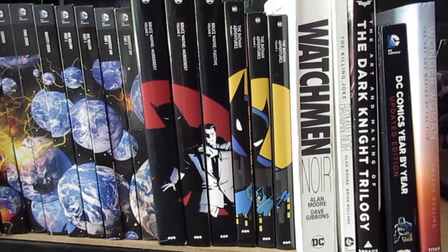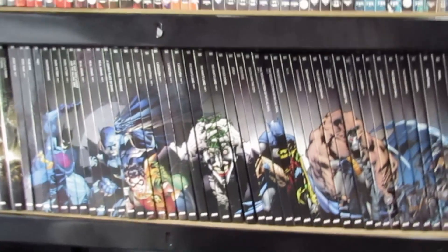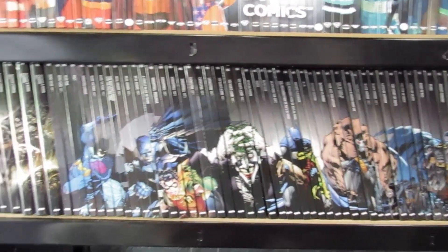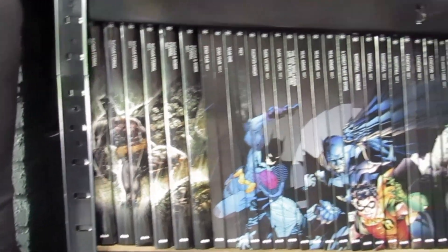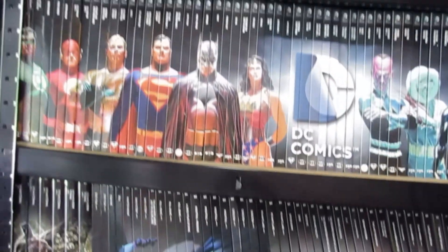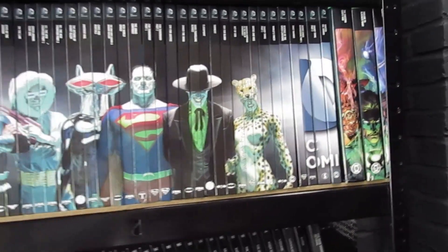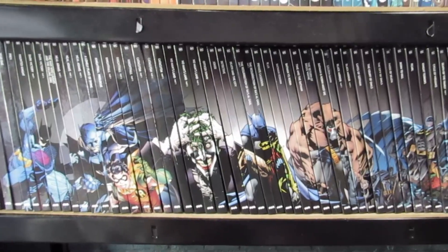Anyway guys, let me know what you think of the new graphic novels in the collection. Are you collecting this collection? What do you think? Leave your comments down below. And if you want me to cover the rest of these — going all the way from Batman Eternal all the way across — I can do those as well. We can also do the same for the DC Comics graphic novel collection. Until then guys, let me know what you think and we'll see you again next time.